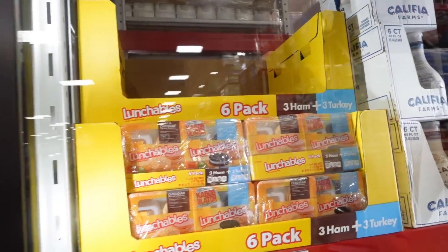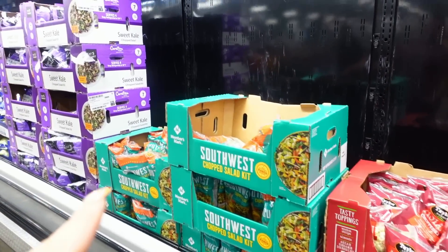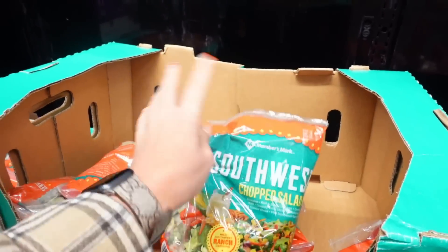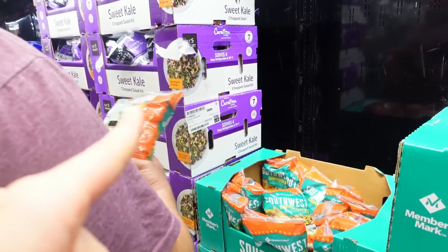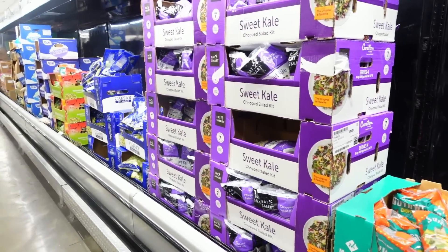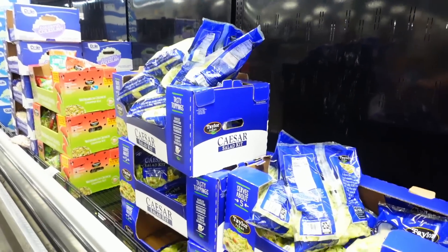Look at the lunchables — $7.98. This Asian chopped salad kit is $2.68 and the Southwest chopped salad is $2.58 — I think I might actually get this. They're small bags, pretty wimpy, but about the same as Costco since Costco's is a double pack. Caesar salad kit was $4.18.